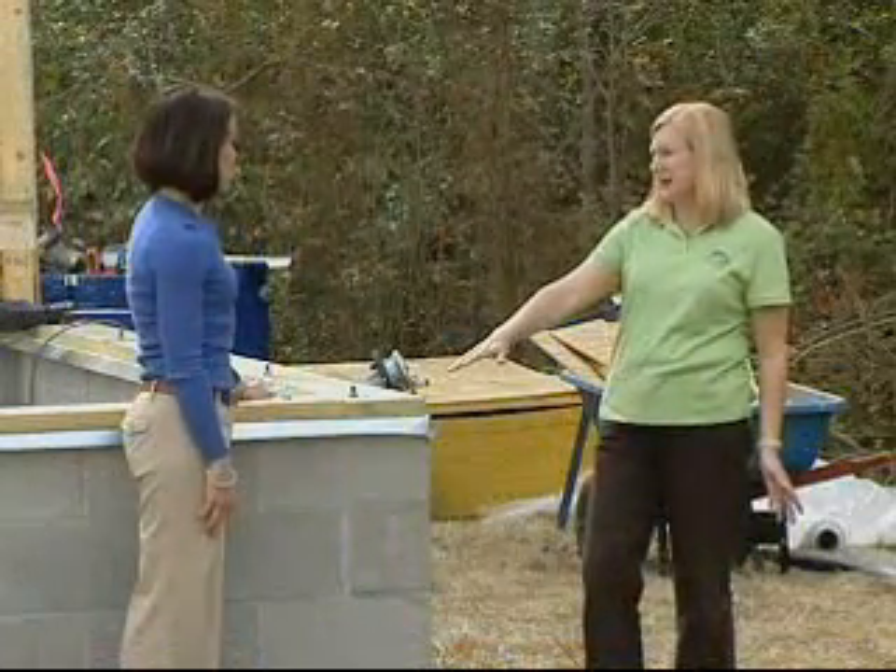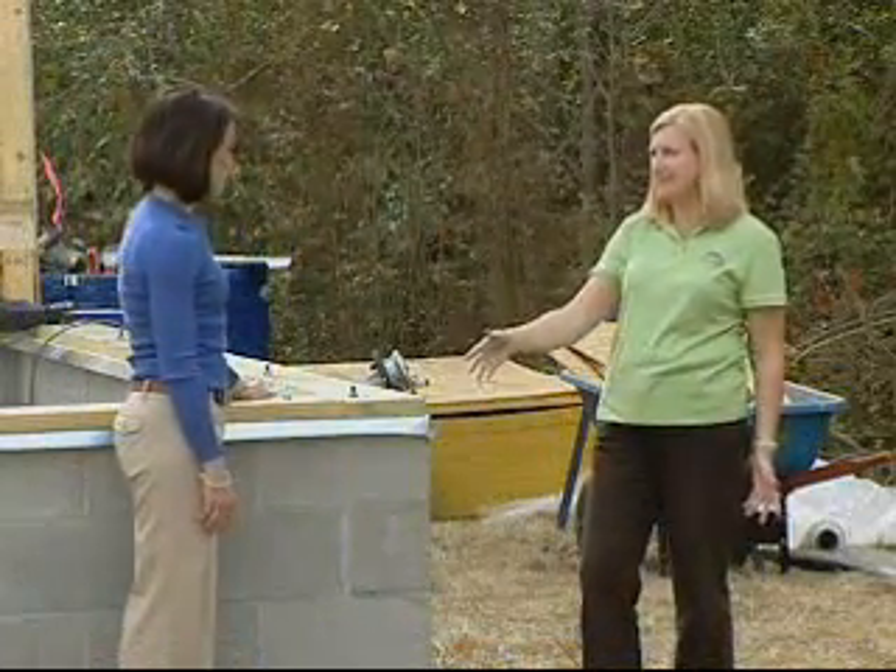Elevating your home not only makes sense, but is often required throughout the Mobile area. We're out at the Habitat Project site in Mobile, where Raised Floor Living has funded two houses. Today, Certified Flood Plain Manager Kathy Cake and I will discuss how to reduce your risk from flooding.